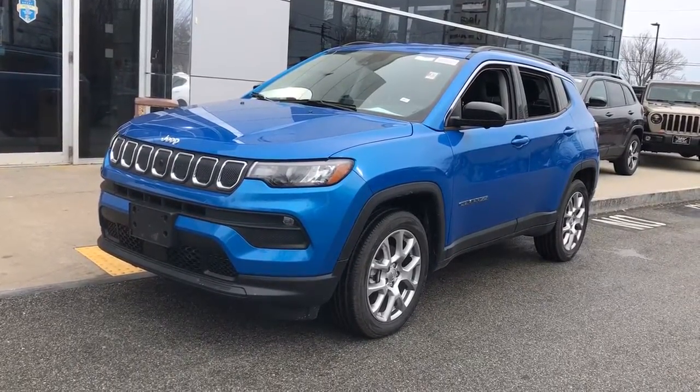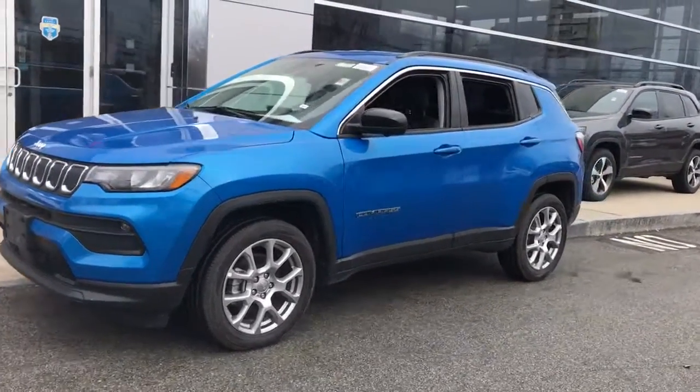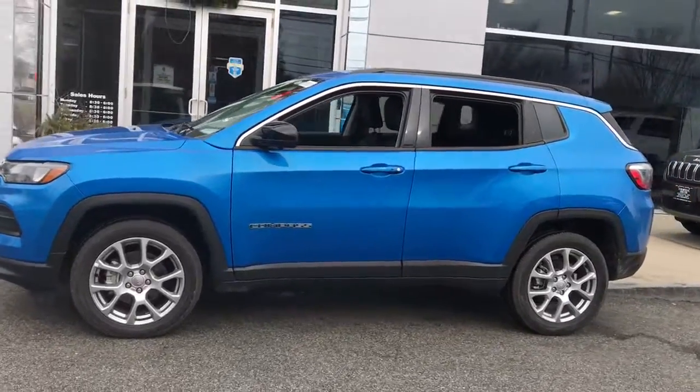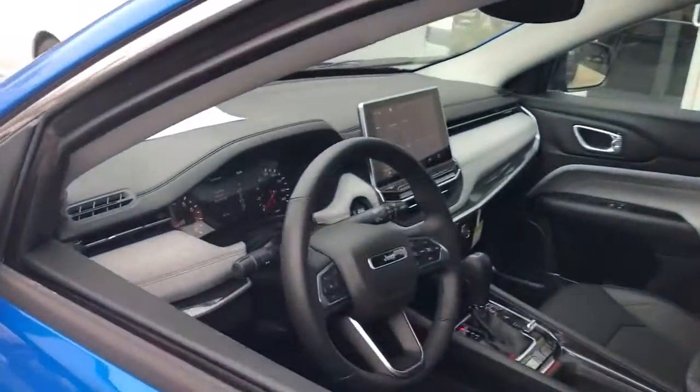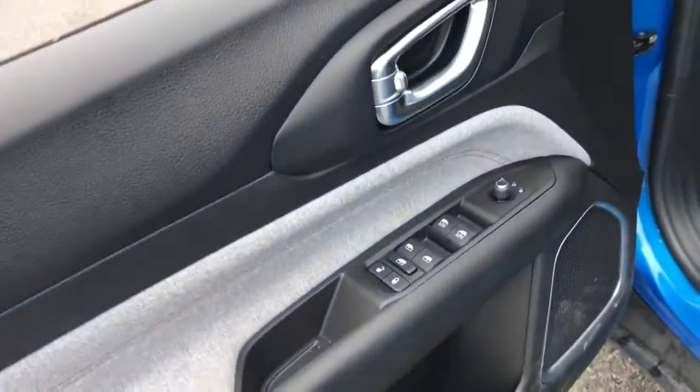You will be amazed by this 2022 Jeep Compass. Enjoy the adventure with confidence in the Compass. It offers the perfect blend of SUV versatility and state-of-the-art safety technology.